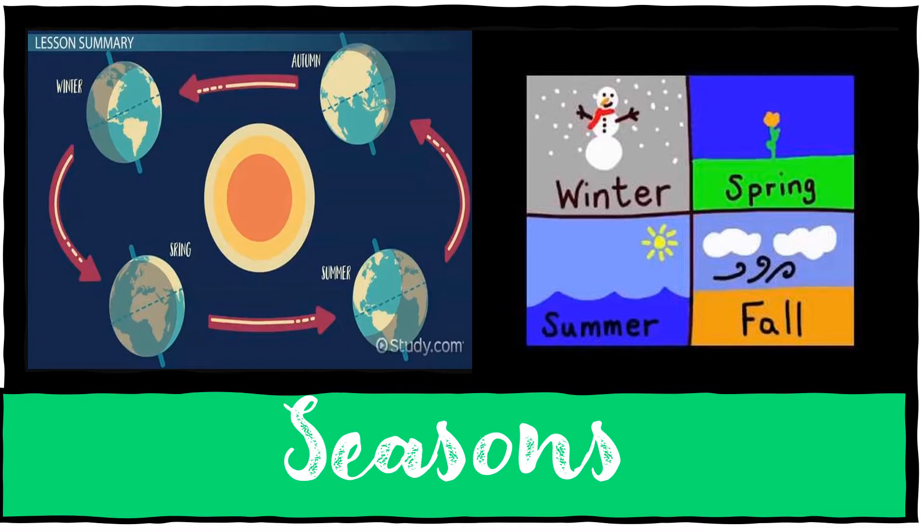There are also times when the north and the south are heated equally, so none of the two receives more or less sunlight — they are heated equally.